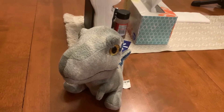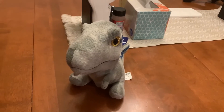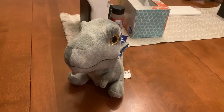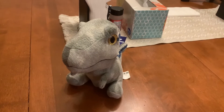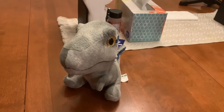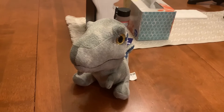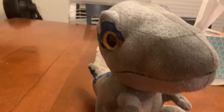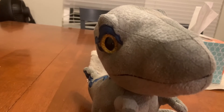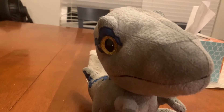The Jurassic Park movies and TV show that the Velociraptor appears in are Jurassic Park, The Lost World: Jurassic Park, Jurassic Park 3, Jurassic World, Jurassic World Fallen Kingdom, Jurassic World Dominion, and the TV show Jurassic World Camp Cretaceous. The Velociraptor also makes appearances in all of the Jurassic Park and World games.